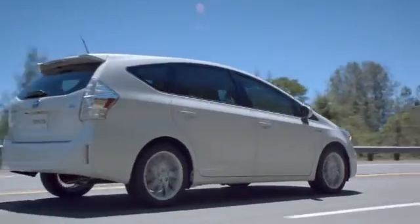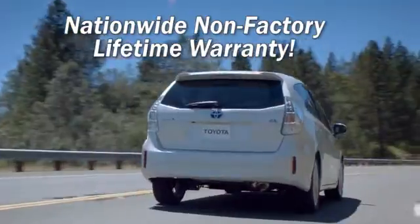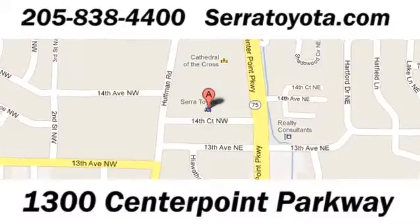Serra Toyota, home of the Nationwide Non-Factory Lifetime Warranty, allows you to service your vehicle at any place under our warranty. Stop in to see us at 1300 Centerpoint Parkway.